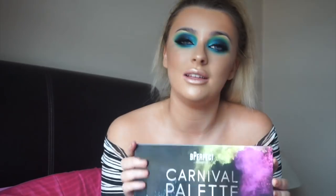Hey YouTube and welcome back to my channel. In today's video we are focusing on this eye look right here. I created this eye look using the brand new Be Perfect Cosmetics Stacey Marie collaboration Carnival palette. If you have not seen this blow up all over social media, you must have been living under a rock, because this has been the most talked about palette in Belfast that I know of anyway.